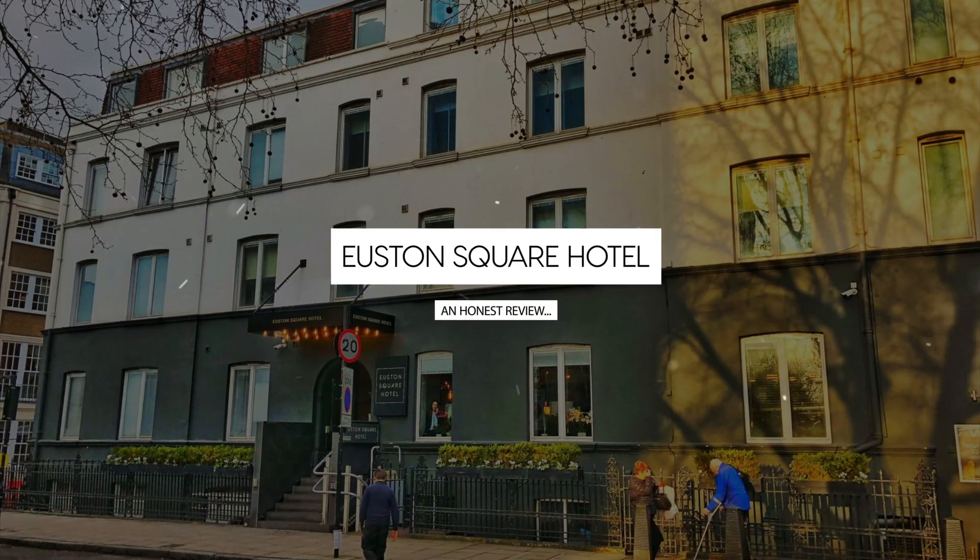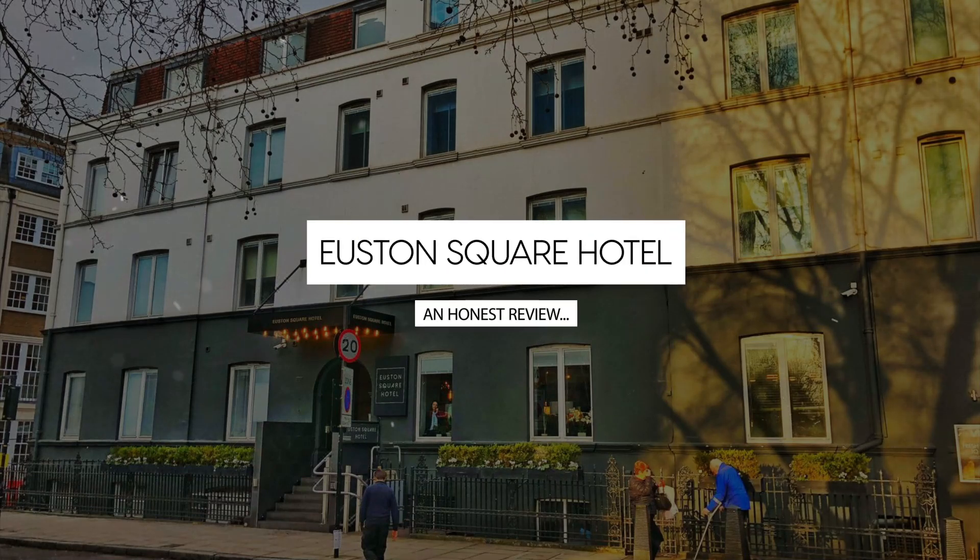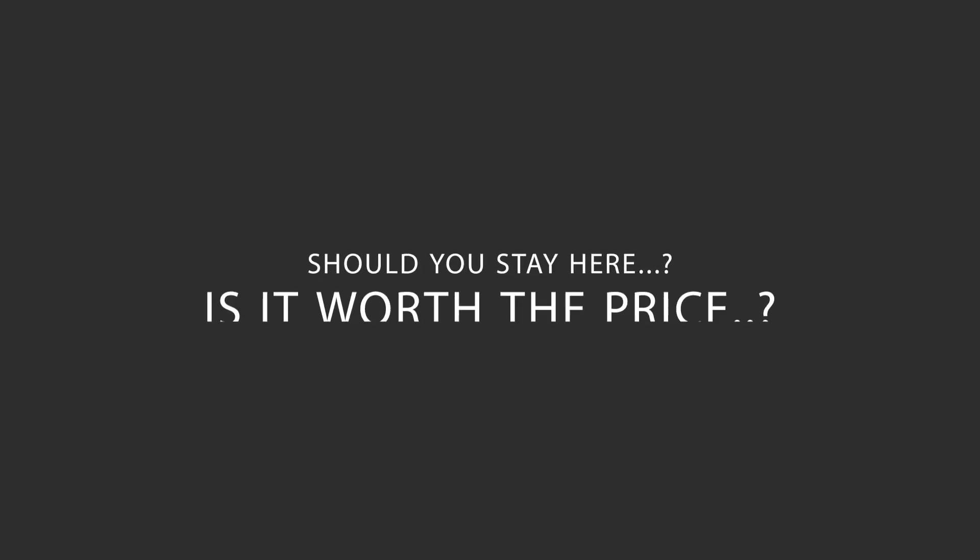Today we're diving deep into a review of Houston Square Hotel, located in Camden, London. Let's find out if this hotel lives up to its reputation and if you should stay there.